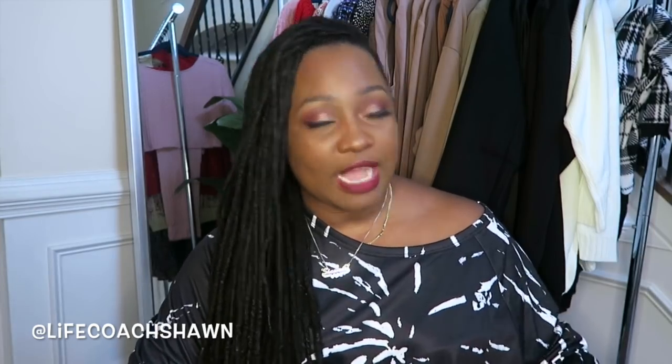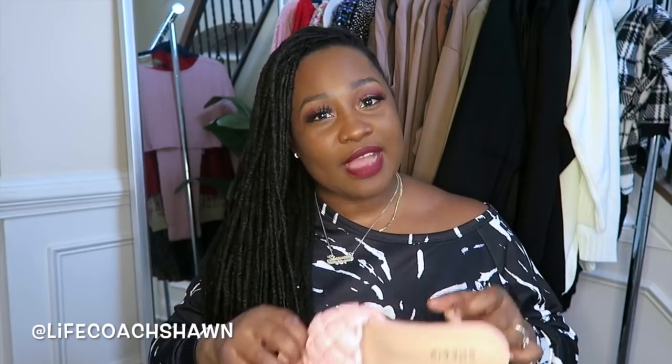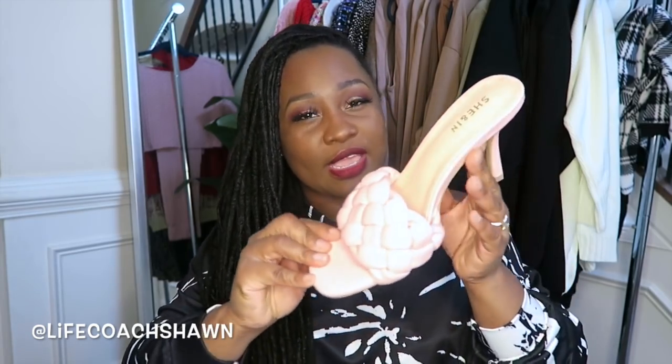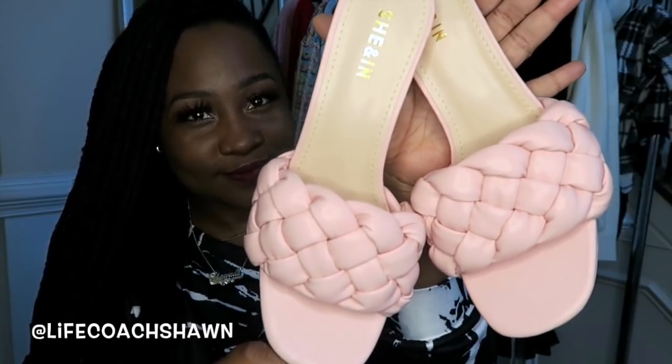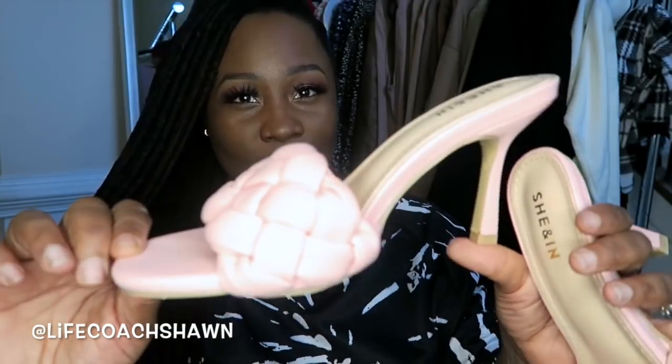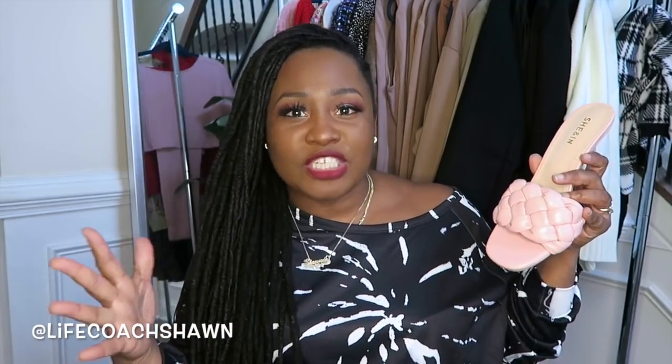We have a lot to cover so let's jump right into it. I have a couple pairs of shoes I want to share with you guys. The first pair comes in a box that just says Shein. I clearly had a type because a couple of these shoes have the same kind of vibe. The first pair are these gorgeous baby pink little shoes — they kind of give you that whole Bottega Veneta type vibe that all the girls have been wearing.